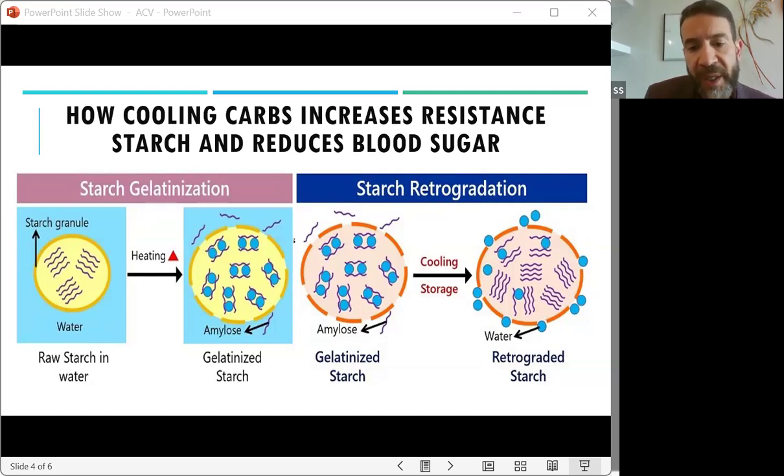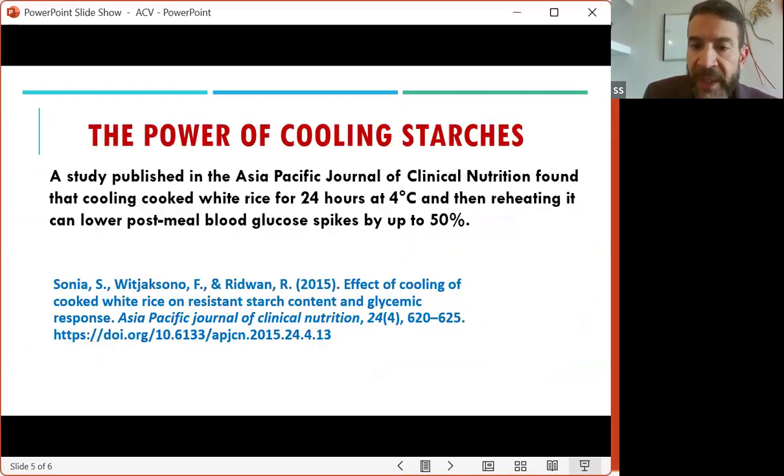It is really important to adopt this practice, because it's not only for diabetics, but also for whoever wants to get ahead of the game and take preventive measures. A study in the Asia Pacific Journal of Clinical Nutrition found that cooling cooked white rice for 24 hours and then reheating it can lower post-meal blood glucose spikes by up to 50%. You can go back and review the study to see all the details and the methods they used.